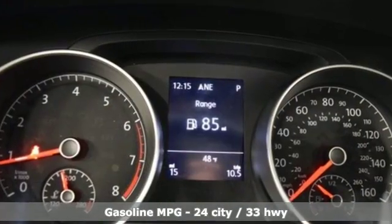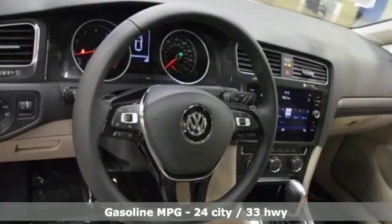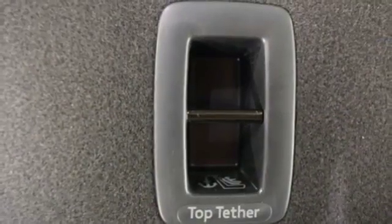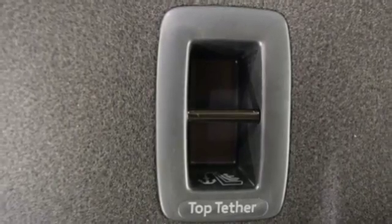Streaming audio, wireless phone connectivity, front heated bucket seats, three 12-volt power outlets, driver and passenger heated seat back, turbo inline four-cylinder engine.